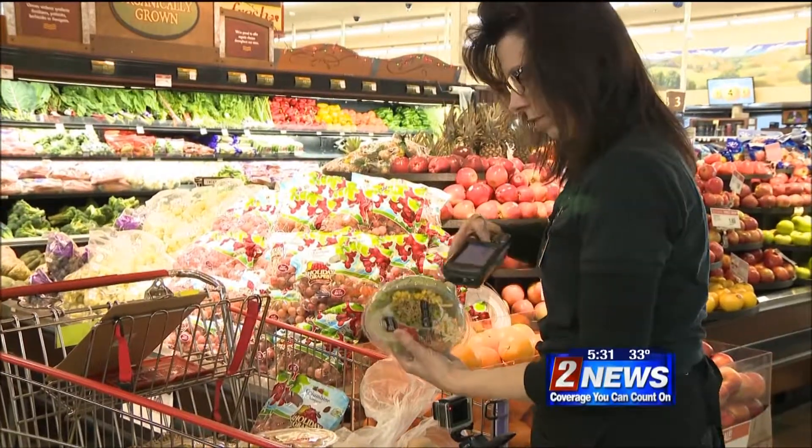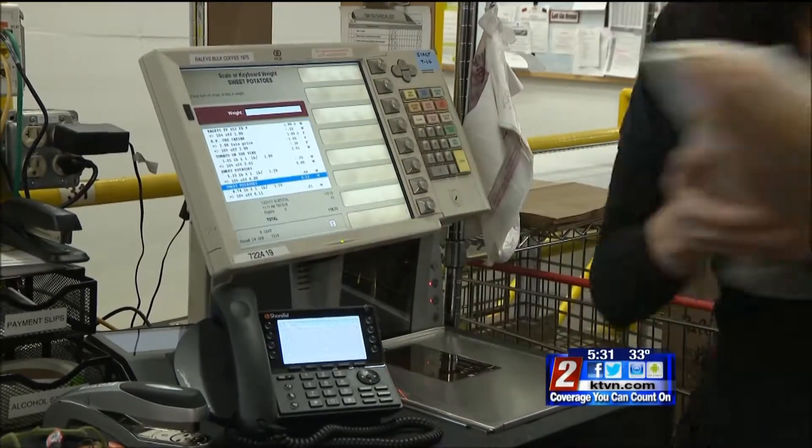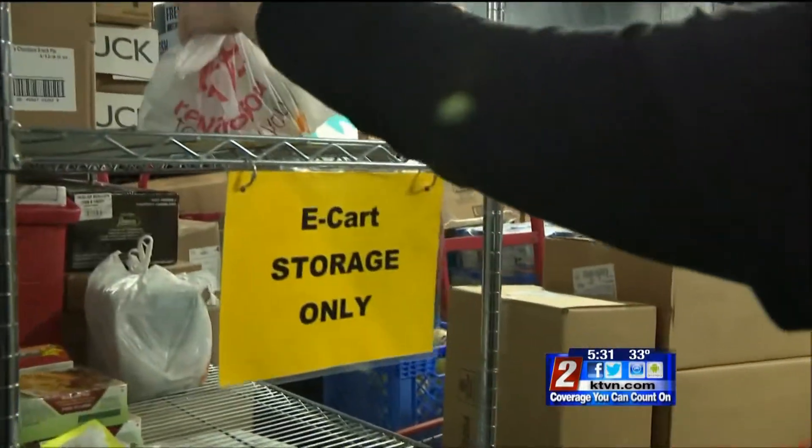When they finish your order, they'll even give you a call if an item you want is not in stock. We get it through our register, we bag it up, put it in the appropriate coolers, and then we wait for the delivery to come get it.